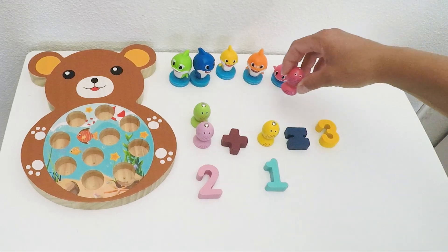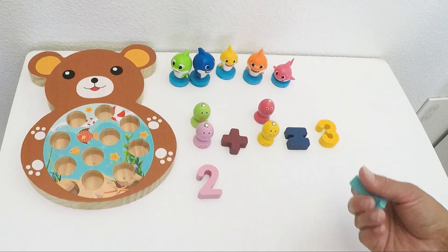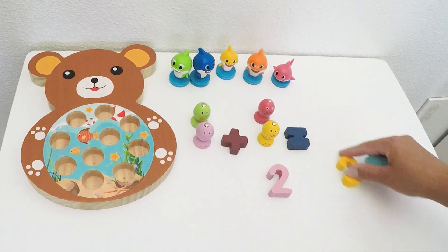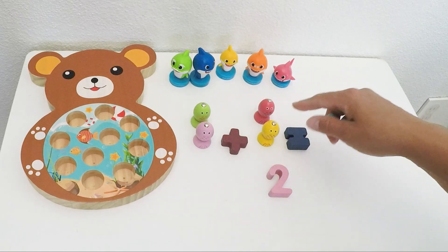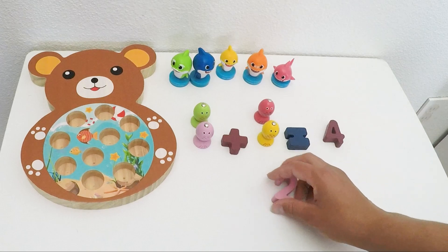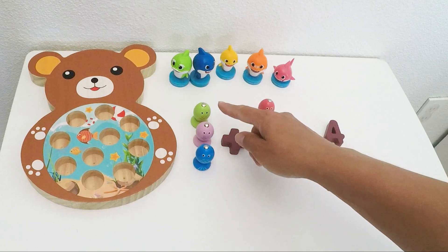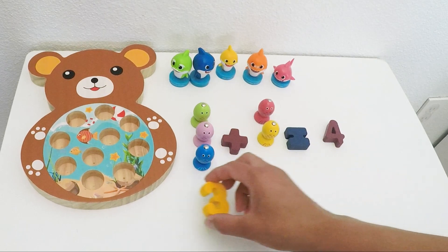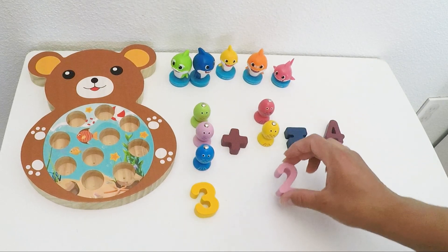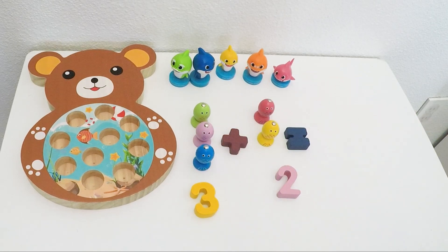Let's get more fish. If we have two plus two, that equals one, two, three, four. Yay! So now we have three fish plus two fish — that means in total we have one, two, three, four, five fish.